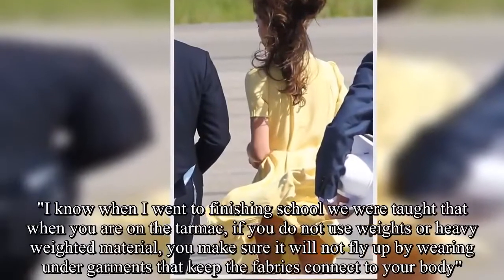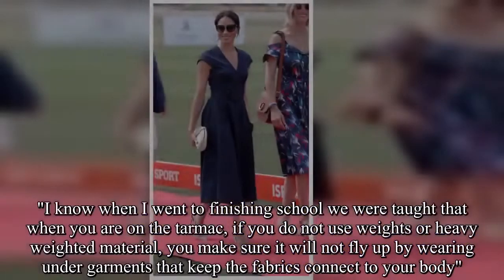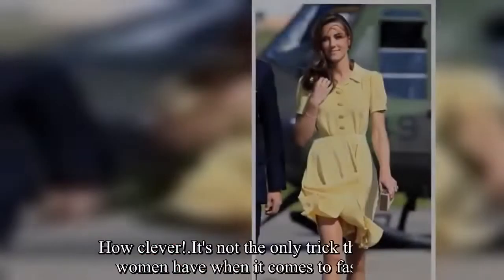She added: when I went to finishing school, we were taught that when you are on the tarmac, if you do not use weights or heavy-weighted material, you make sure it will not fly up by wearing undergarments that keep the fabric connected to your body. How clever.